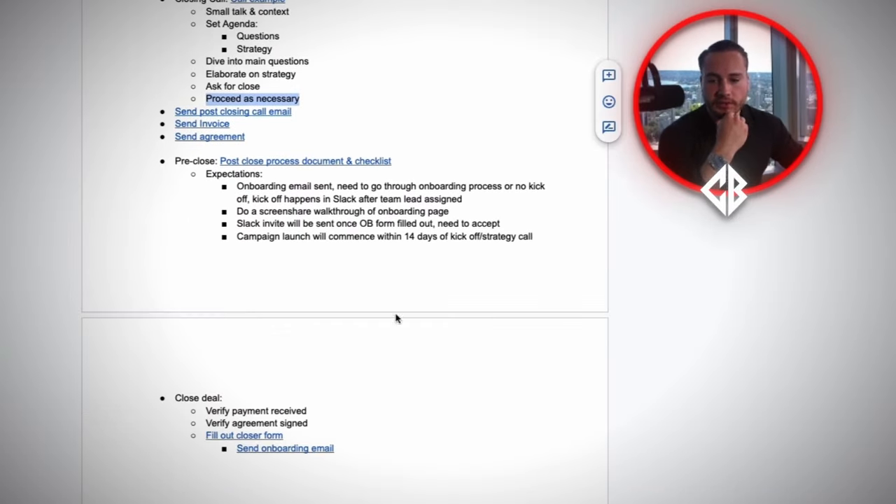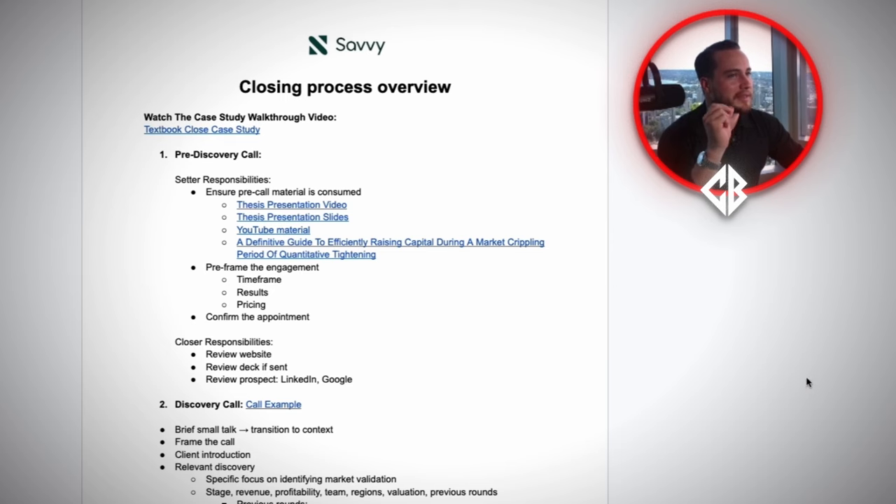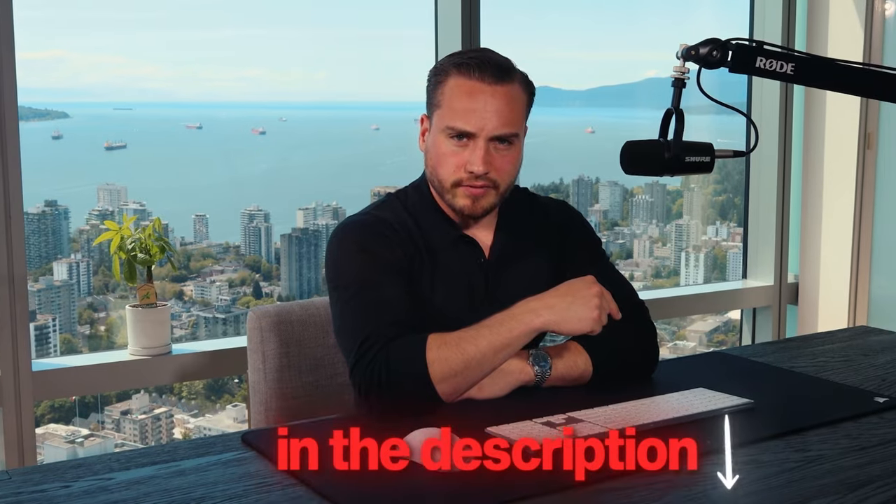It seems quite easy, and the answer is — it is. The process is easy. The hard work occurs when you are creating the offer and testing it, because when you have something that the market actually wants, it's a lot easier to close them. That's why I have this process. It's a framework — not a script. It's a framework that you can use, and you don't necessarily need to follow it to a T. It's not something that is rigid. The document will be beneath this video to review.